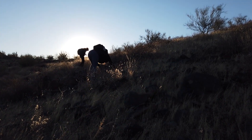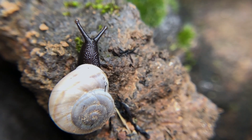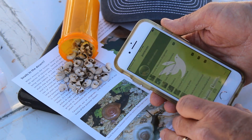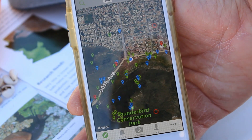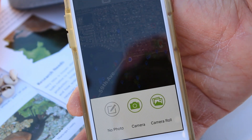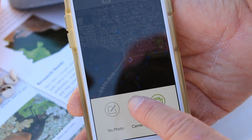Arizona Game and Fish conserves and protects over 800 species of native wildlife, but you can help too with the iNaturalist app. While you're hiking, if you find a live snail or even just an empty shell, you can upload a photo of it to the Land Snails of Arizona project.